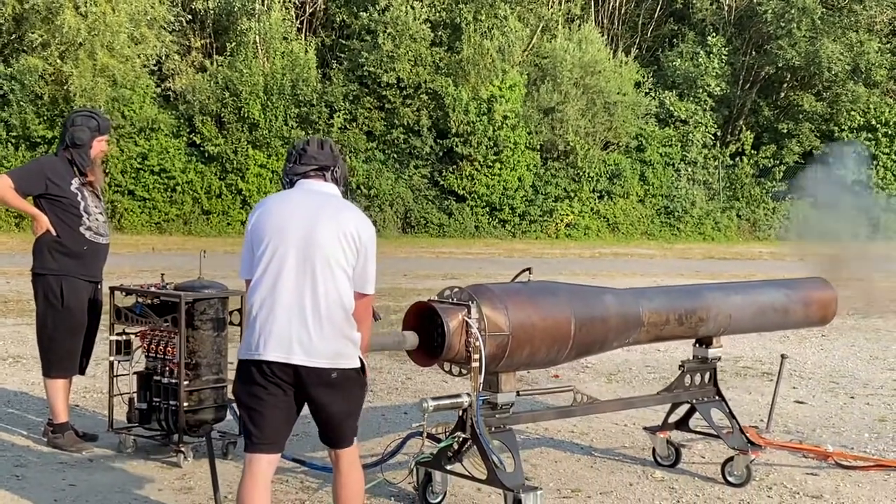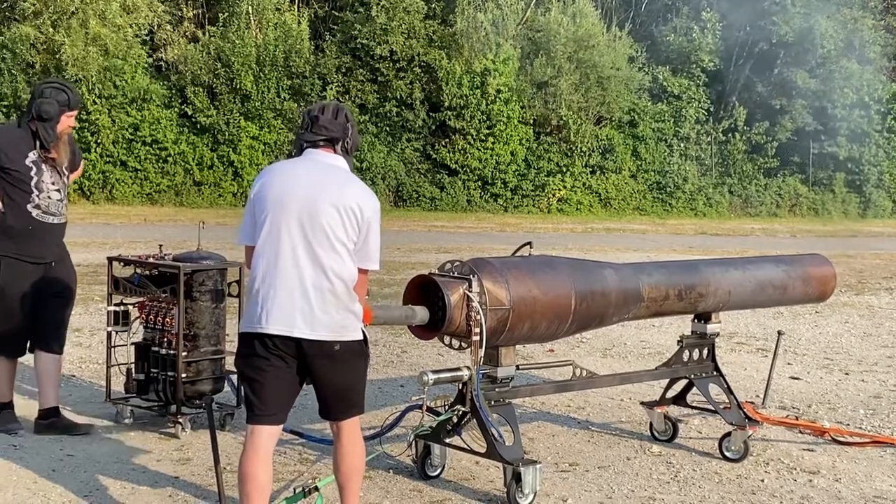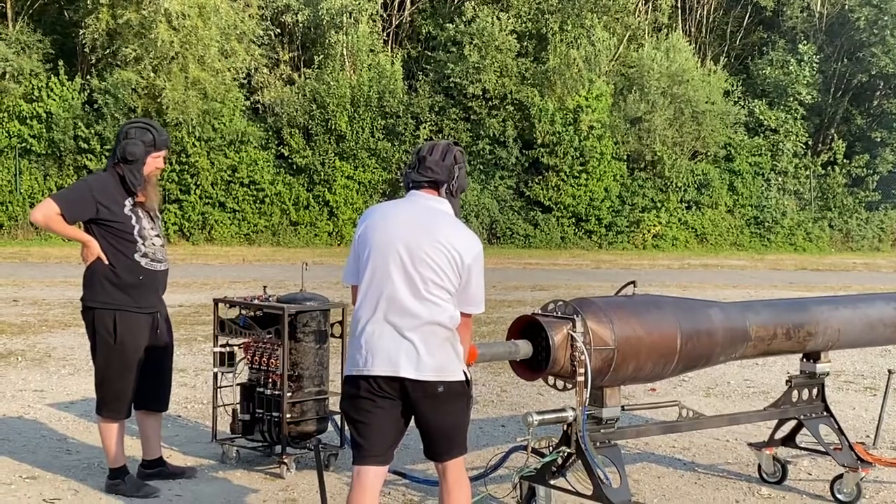Holy cow, I'm going to hold my ears. No wonder they're wearing those gunners' helmets.